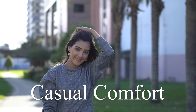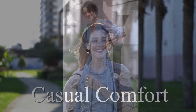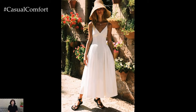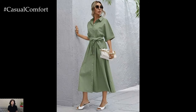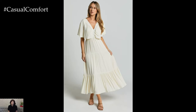Welcome to the Casual Comfort Channel where you will learn interesting and useful things. Hello fashion enthusiasts! Welcome back to our channel, where we explore the latest trends and timeless styles that can elevate your wardrobe. Today, we're diving into one of the most versatile and essential pieces for your summer wardrobe — the long casual dress. Perfect for hot summer days and breezy evenings, these dresses offer both comfort and effortless style.